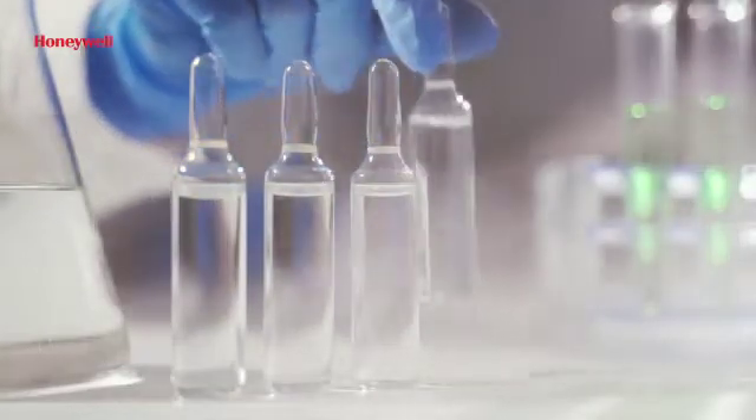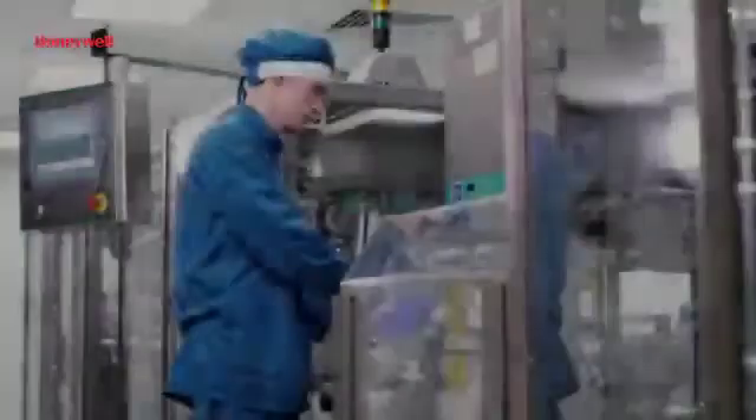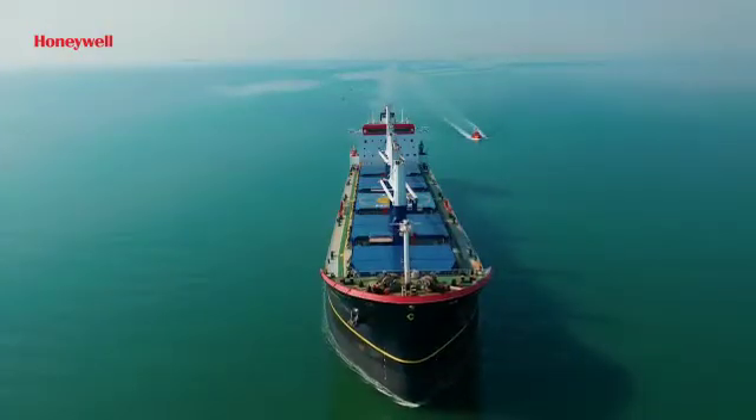One of these can save lives, the other is life-threatening. By the time you figure out which is which, it may be too late. This in a nutshell is the biggest danger faced by manufacturers when they ship out products that are temperature or humidity sensitive.